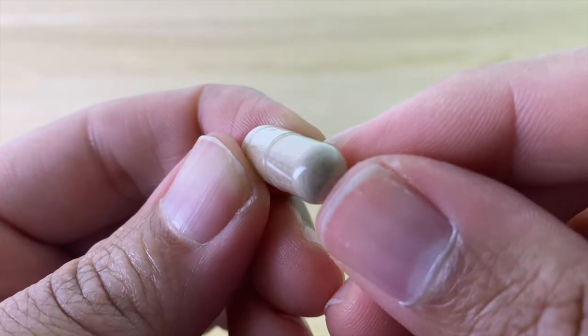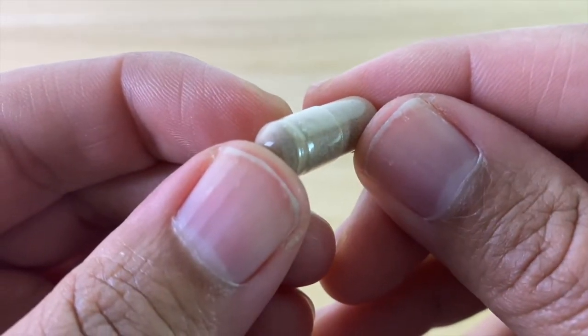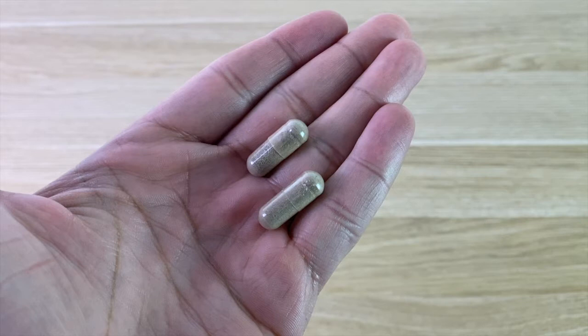The pills are not overly large and they contain apple cider vinegar for a full body detox. You also don't have to take a bunch of them every day — only two will get the job done.